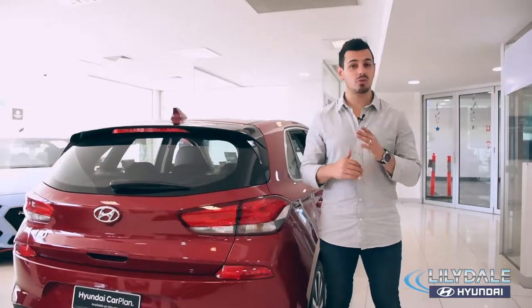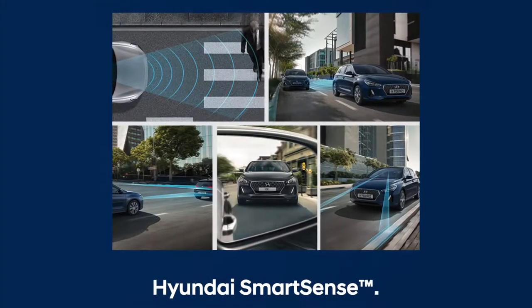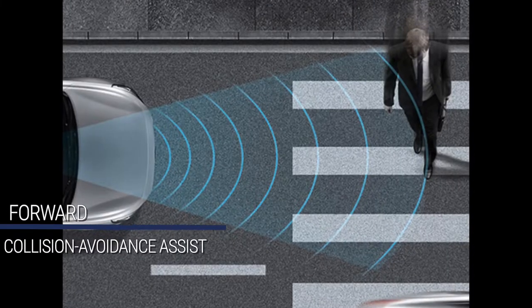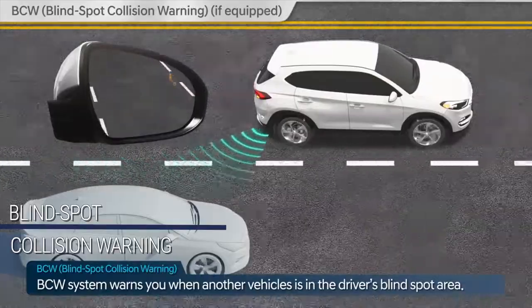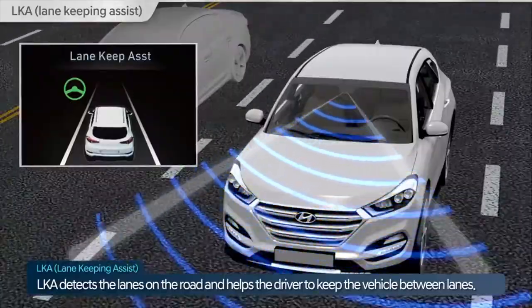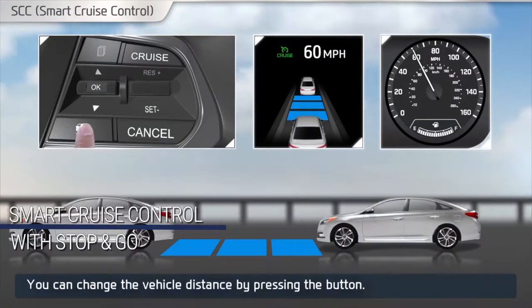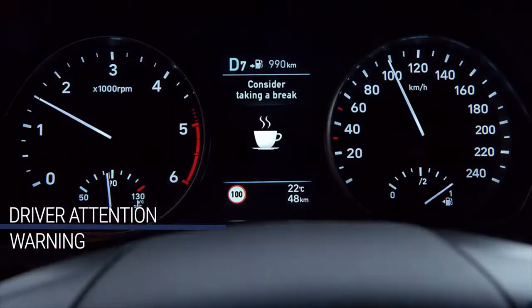It's all class safety, as the Elite greets you with Hyundai SmartSense, a comprehensive package of safety features including forward collision avoidance assist, blind spot collision warning, lane keeping assist, rear cross traffic collision warning, and smart cruise control with stop and go and driver attention warning.